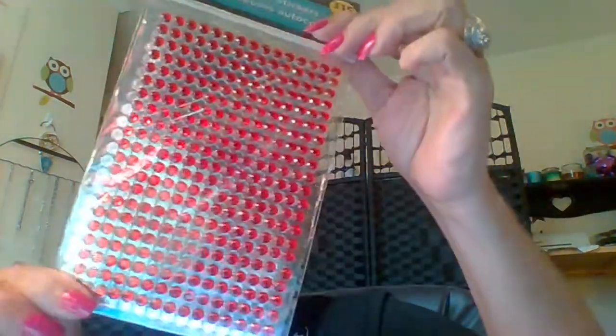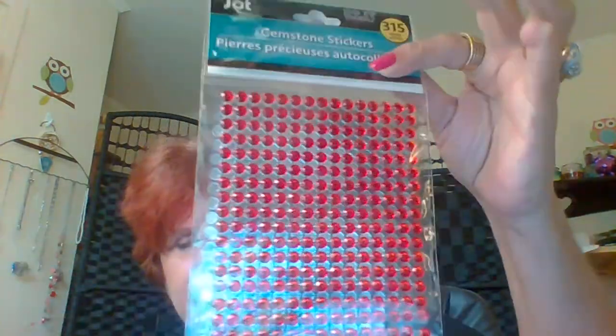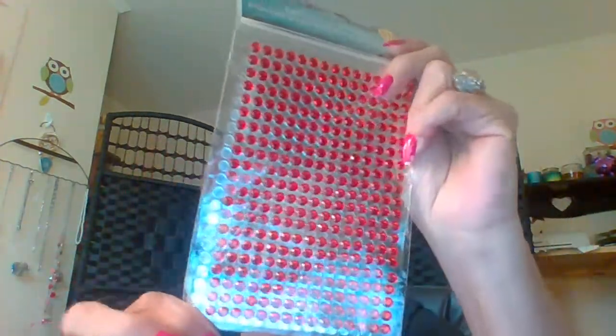I was working on some projects and I thought I had some of the little flat bling but I didn't — what I had was the pearl kind. So I needed some in Christmassy colors. These are from Jot, there's 315 in each pack. They're gemstone stickers. I got a green one — it might come across as blue but it's really green — and a pack of the red. They make good little adornments for the notebook things I'm making, and for cards, anything you want to use them for.